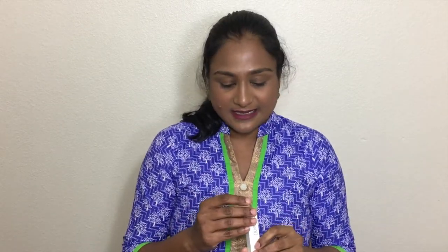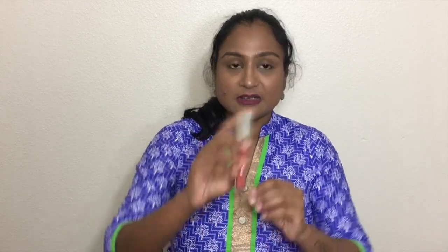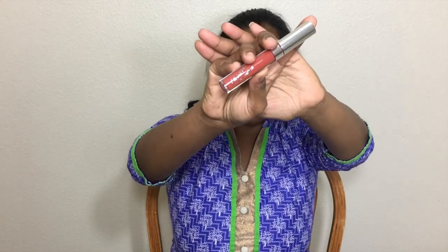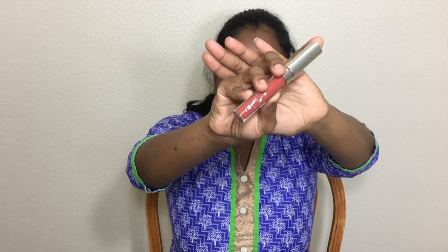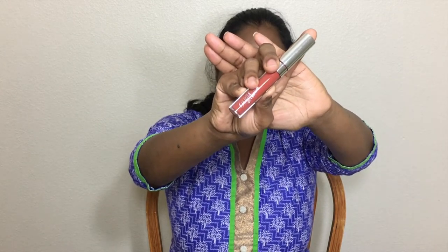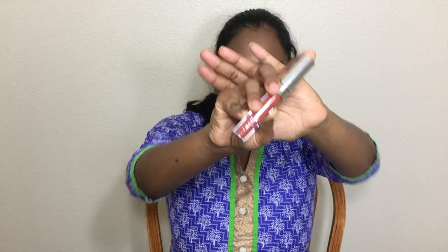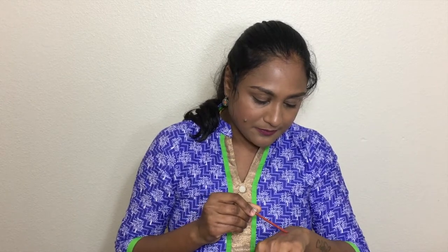The next product is Lovebug, an ultra matte lip color. This is a very, very extremely drying lip color. Even if you exfoliate and nourish your lips well, it immediately settles into your cracks and dries very badly. I did not like how it sets on my lips, but I really like the color because it's a nice brown shade.